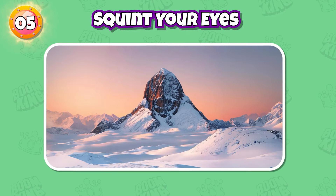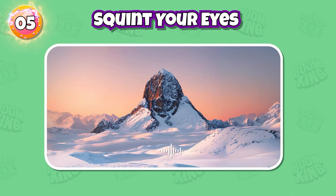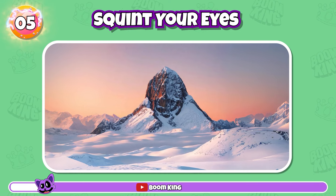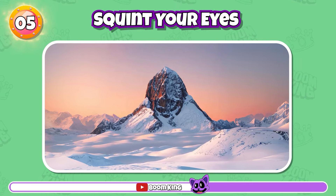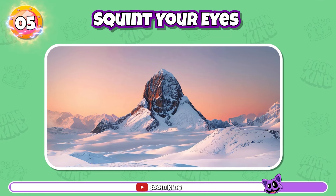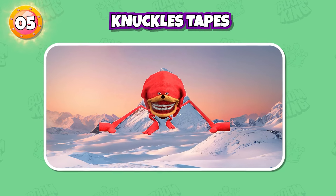Round 5: What about this character? Correct, it's Knuckles Tapes.